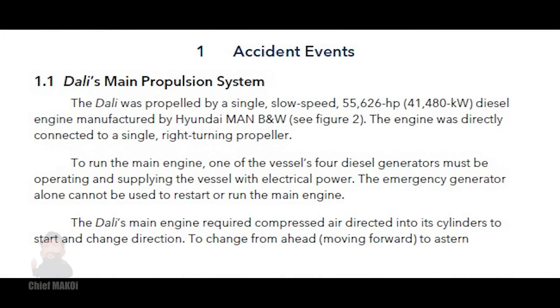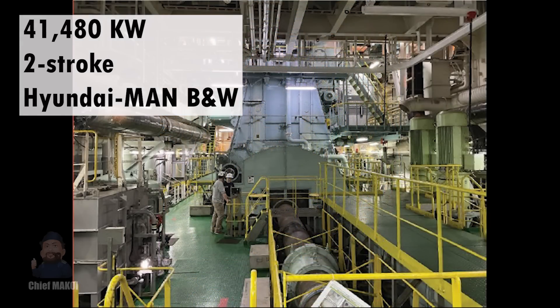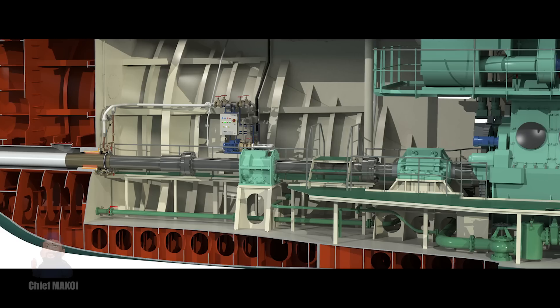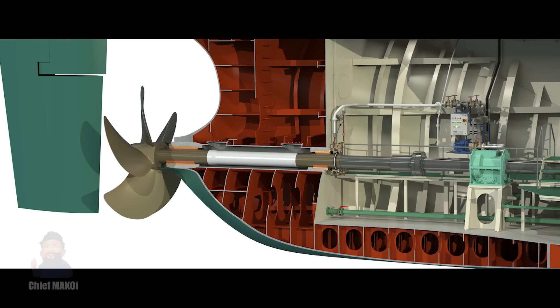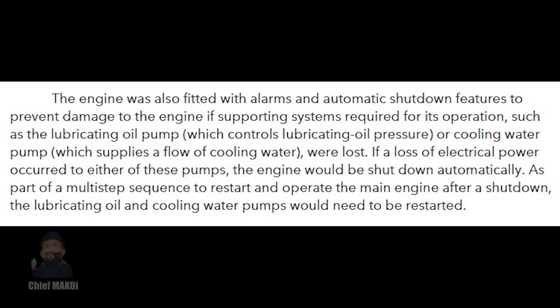First up, the Dali's main propulsion system. The main engine is a 41,480 kilowatt two-stroke Hyundai MAN B&W diesel engine, and as typical for cargo ships, the main engine is directly connected to a right-handed propeller. This means that in order to change the ship's motion from ahead to astern, the engine needs to be stopped and then restarted in the opposite direction — the engine can run backwards by reversing the cylinder firing order. In order to run, the main engine needs functional support systems like the lubricating oil pump and cooling water pump. These pumps are driven by electrical power, so if a blackout occurs and these pumps shut down, it will also trigger the automatic shutdown of the main engine as a safety feature to prevent damage caused by a loss of lubrication or cooling.